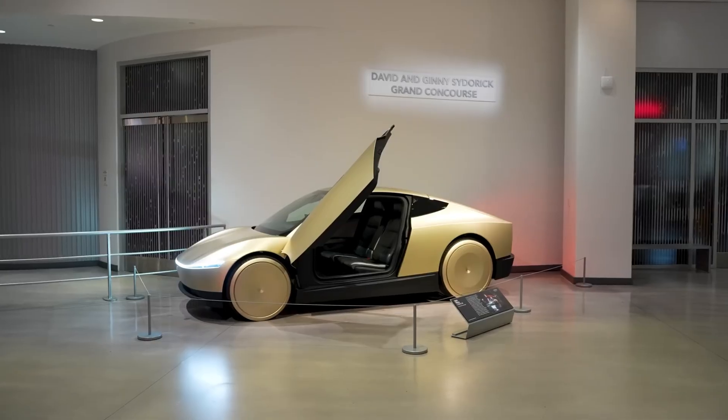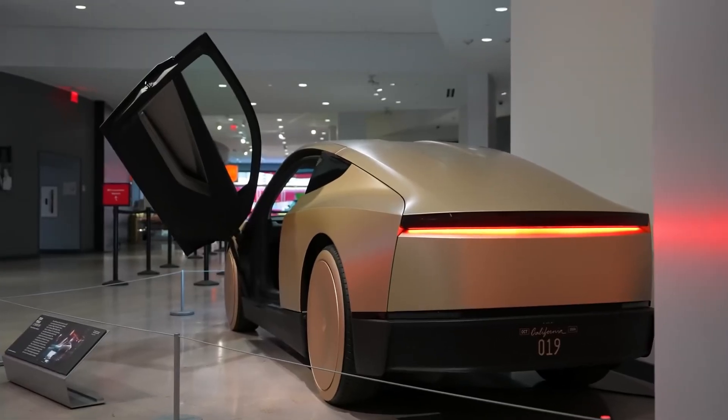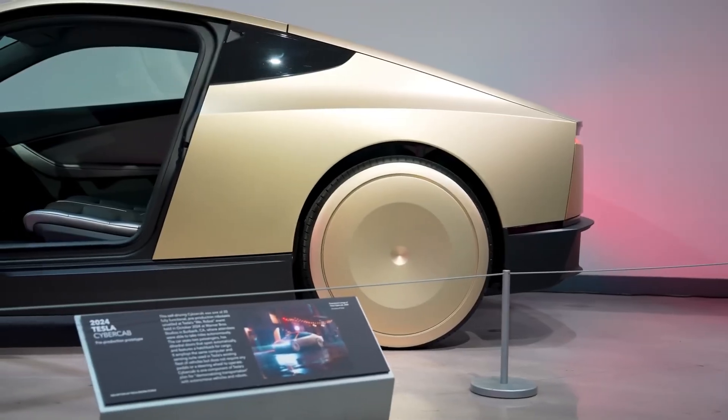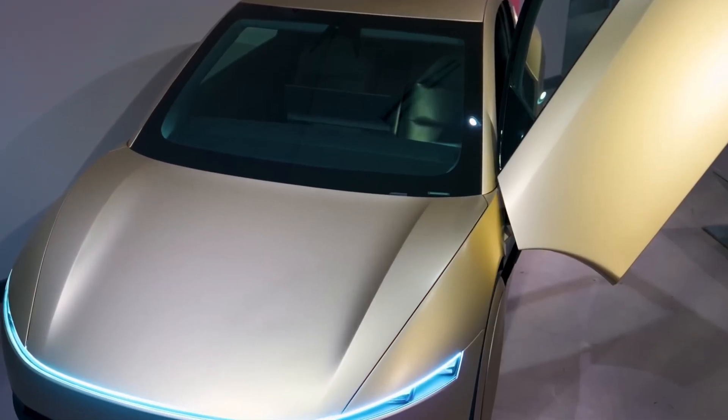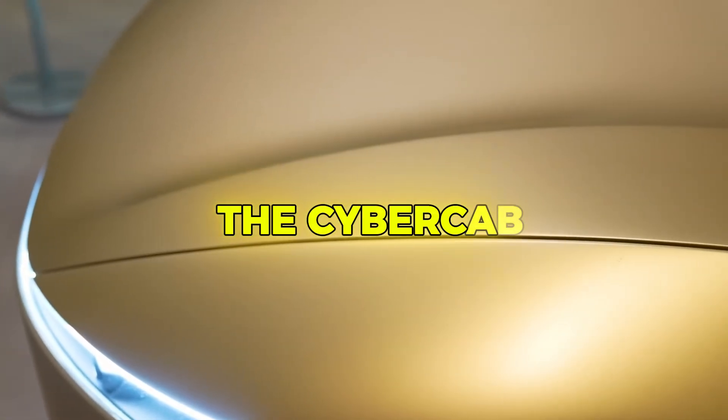Imagine a world where your ride shows up without a driver, doors opening upward like wings, inviting you into a sleek, futuristic cabin. This isn't a scene from a movie — it's Tesla's bold new vision for the future: the CyberCab.